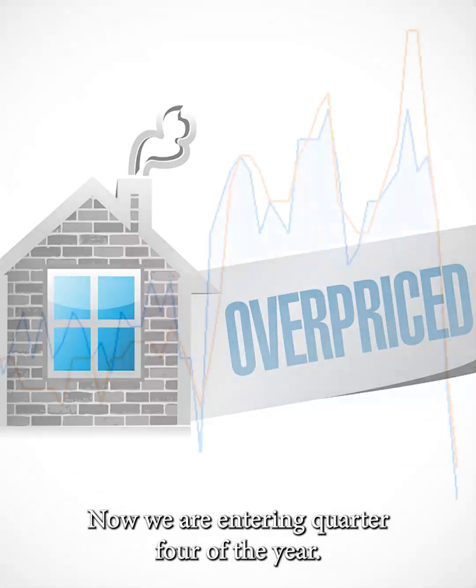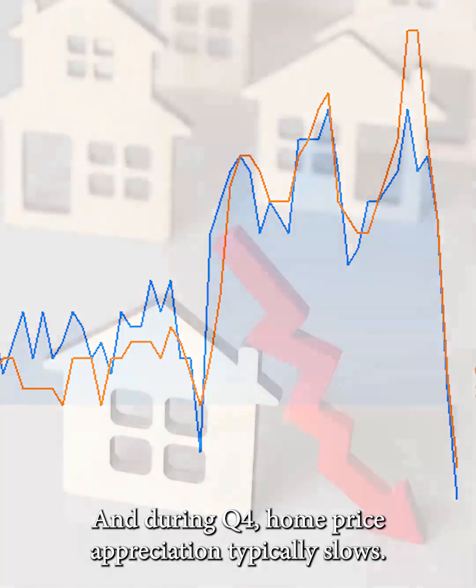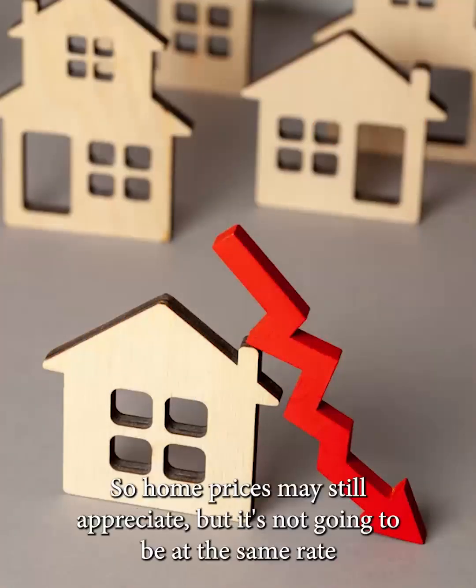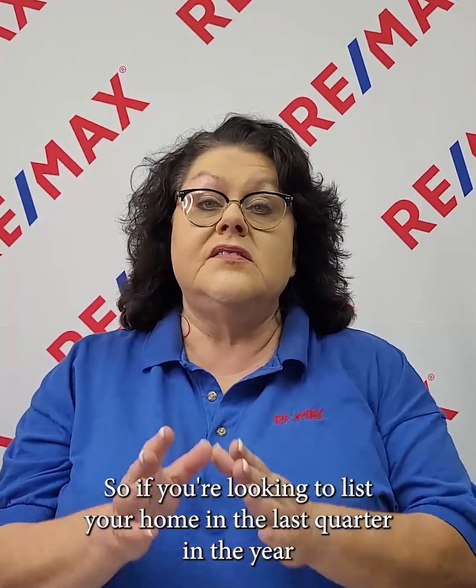We are entering quarter four of the year, and during Q4, home price appreciation typically slows. Home prices may still appreciate, but it's not going to be at the same rate as the spring and summer market. So if you're looking to list your home in the last quarter of the year and you're looking at homes that sold during Q2 and Q3, you probably need to price right at what those homes sold for, or maybe even a little below, so that you create a bidding war and get the most money for your property.